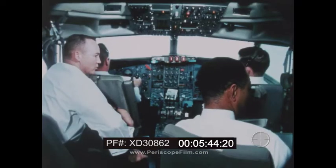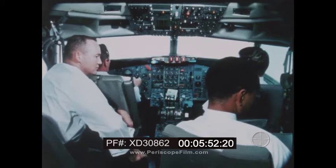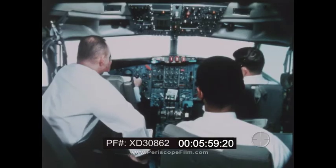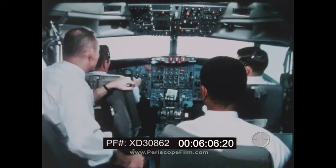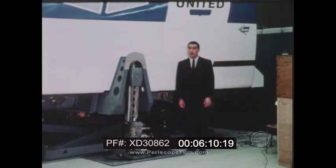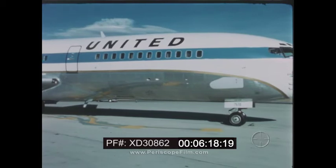If the instructor wants to discuss some of the details of a problem with the pilot right at that moment, there's one thing he can do in the simulator that you could never do in an actual flight. 'Let me freeze the simulator for a moment — we'll discuss this.' The flight is held right at that point until the problem is cleared up. 'How are you going to get your landing gear down?' 'We'll crank it down manually.' 'I'll unfreeze you now, and we'll be on the way.'